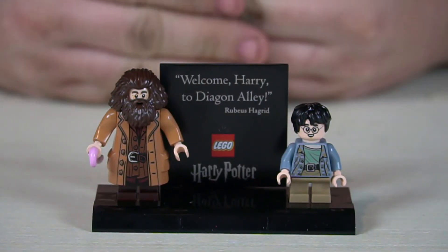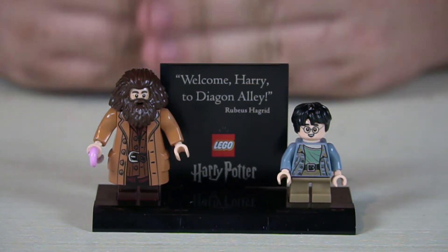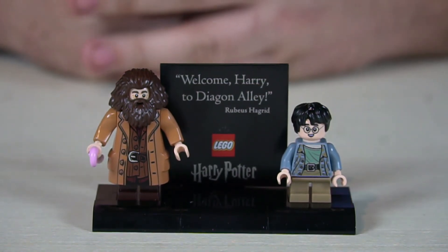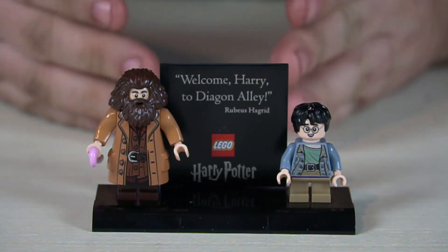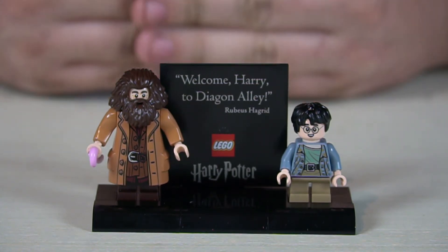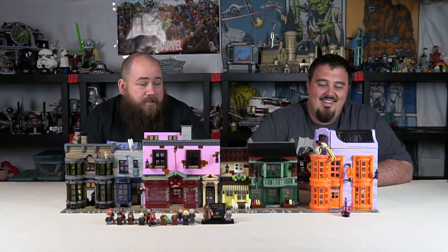While building the set, we found a box labeled step 21 with a 'Silencio — keep silent' note. Inside was a surprise: a Harry and Hagrid minifigure representing the moment before Harry knew he was a wizard — when Hagrid first brought him to Diagon Alley and showed him the wizarding world.